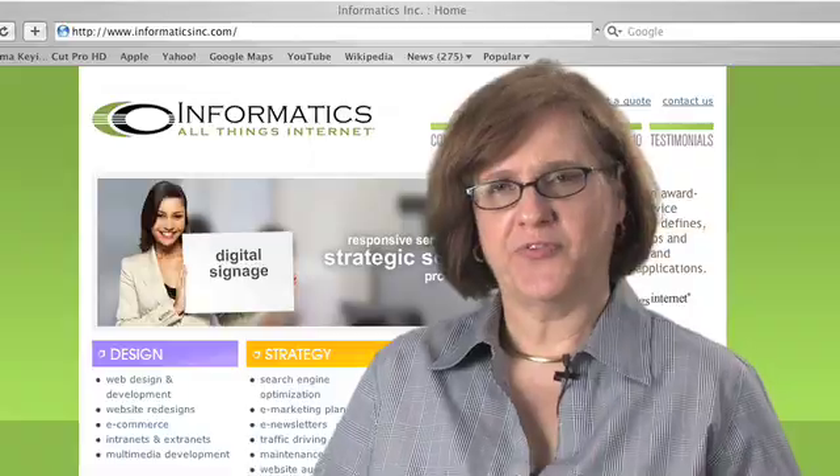According to recent studies, roughly 75% of all Americans are online. Having an effective website allows you to take advantage of this growing marketplace. Don't give people a reason to leave your site. Here are five things to remember when designing an effective website.